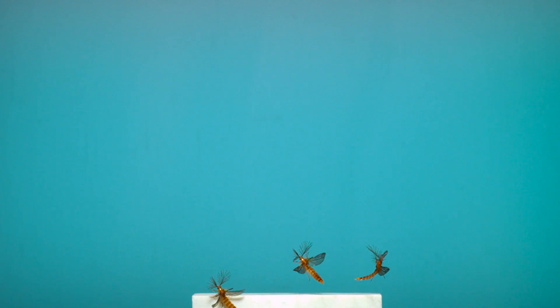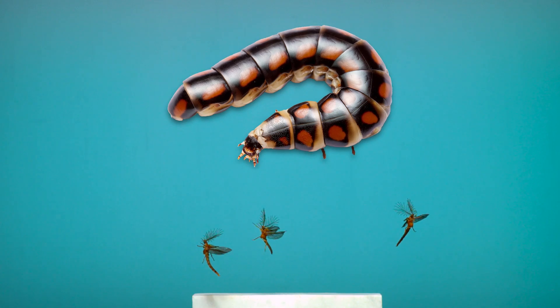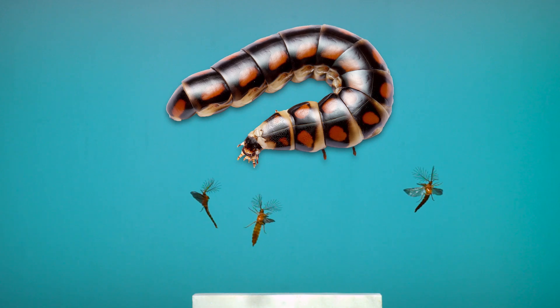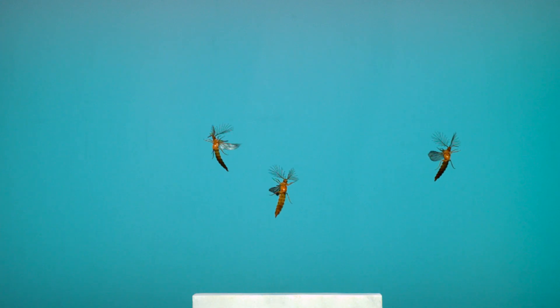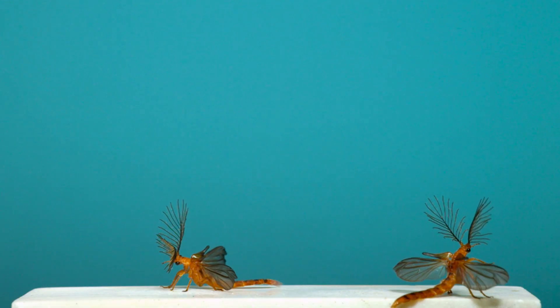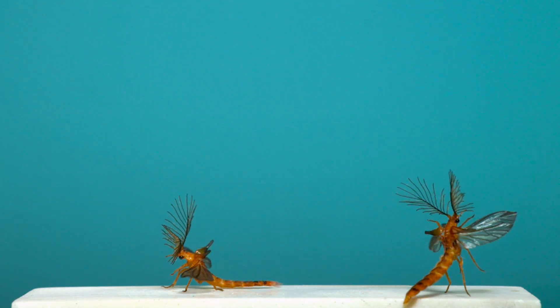Males like these are easily distinguished from females because females look something like this. As adults, they retain a larval body form. They also produce a bioluminescent light and hunt millipedes — they're pretty amazing. The males take flight with their giant antennae, trying to locate and sense the long-range pheromones females use to attract them.